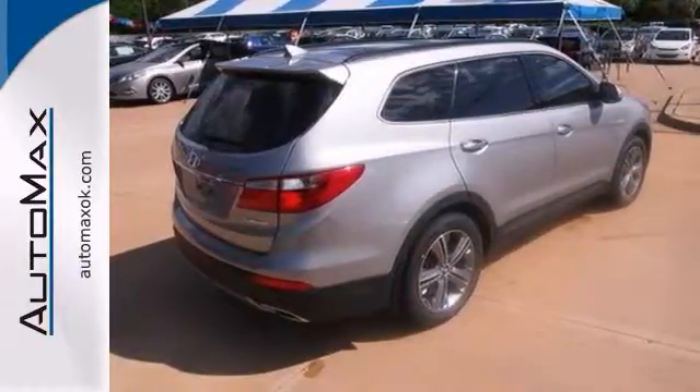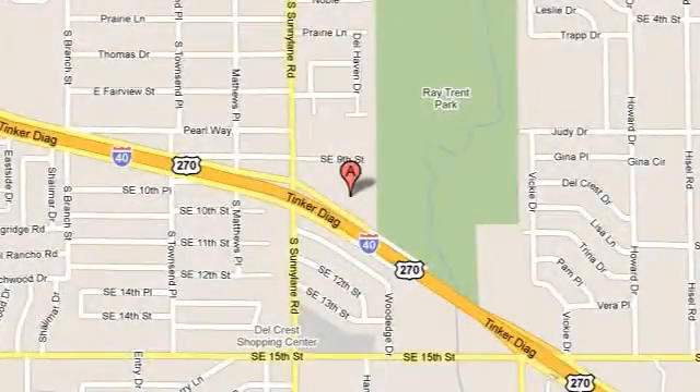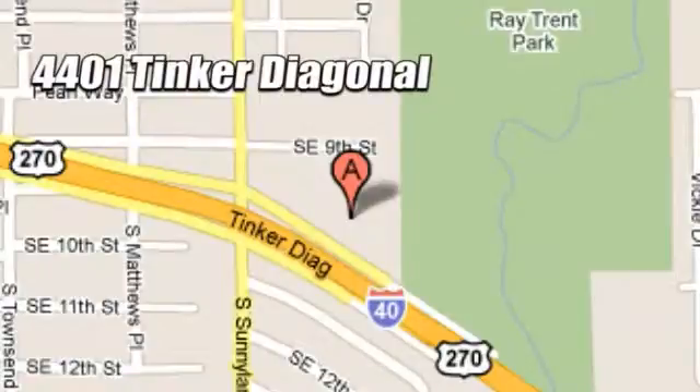Come see us today. We work hard to serve our customers and to cultivate long-lasting relationships. Visit AutoMax Hyundai Dell City today at 4401 Tinker Diagonal in Dell City, Oklahoma.